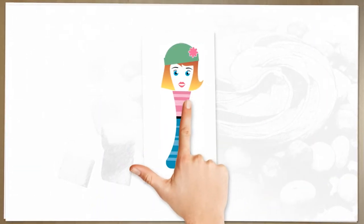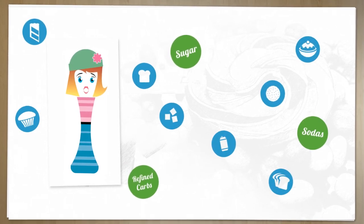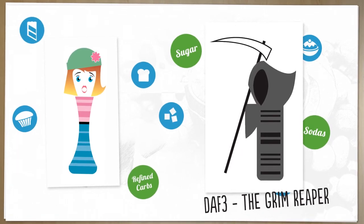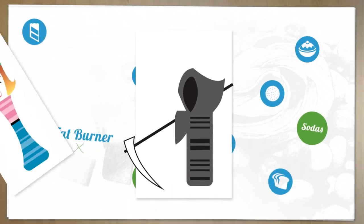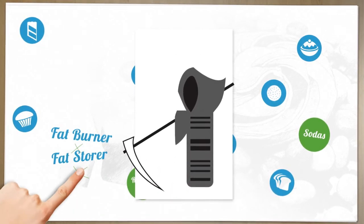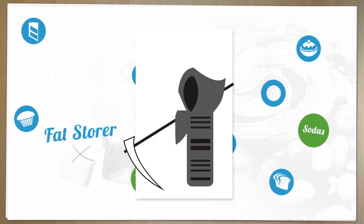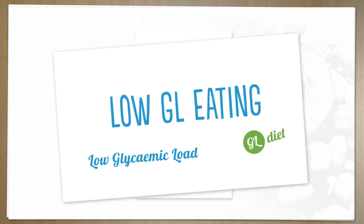However, a tiny bit of sugar, refined carbohydrates or a sugary drink switches on another gene called DAF3, otherwise known as the Grim Reaper. The Grim Reaper turns off skinny sweet 16 and you become a fat storer, not a fat burner. This was discovered by Professor Cynthia Kenyon at the University of California, who is now a real advocate for low GL diets.